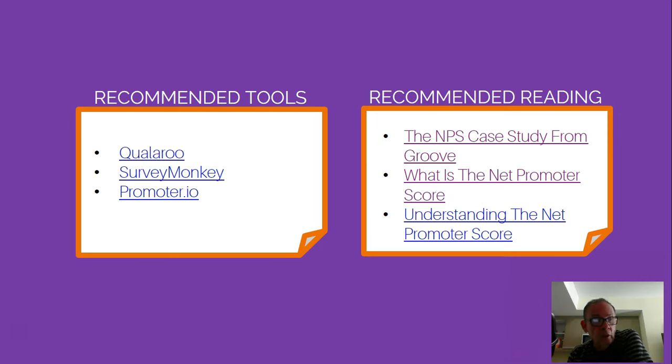The tools available include Qualroo, which specifically tailors its product and service to the Net Promoter Score survey. SurveyMonkey will also do that, and Promoter.io will do that as well. Those are the three tools that really fit with this particular tip.